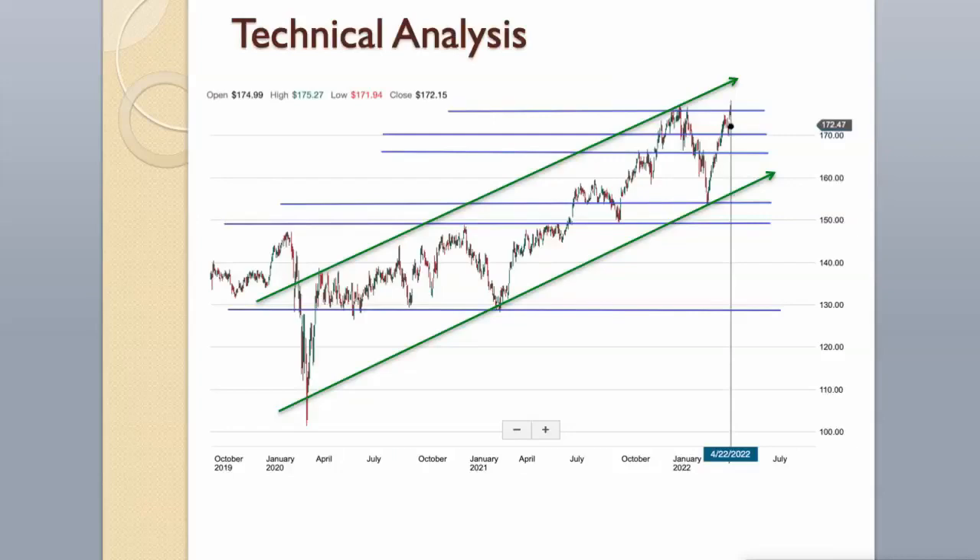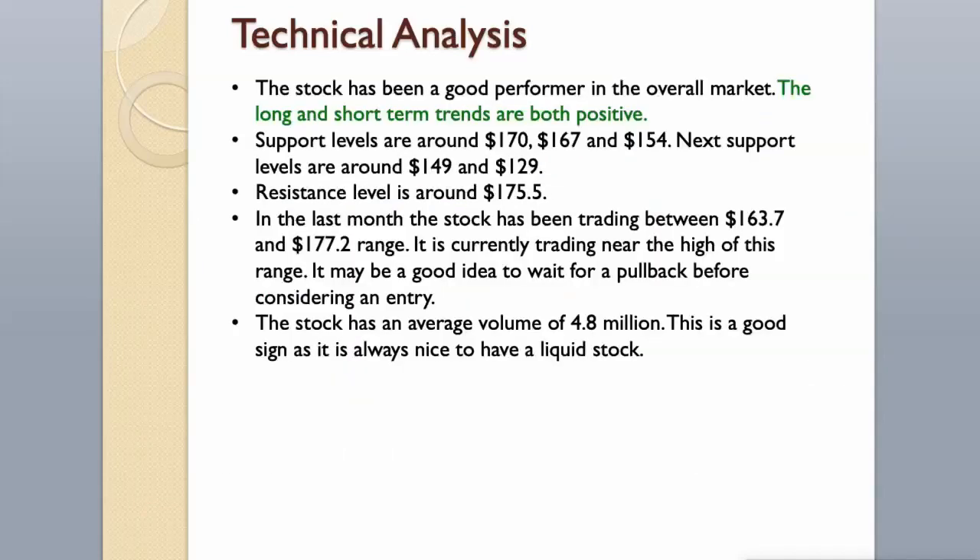Technical Analysis. The stock has been a good performer in the overall market. The long and short-term trends are both positive. Support levels are around $170, $167, and $154. Next support levels are around $149 and $129. Resistance level is around $175.50. In the last month the stock has been trading between $163.70 and $177.20. It is currently trading near the high of this range, so it may be a good idea to wait for a pullback before considering an entry. The stock has an average volume of 4.8 million, which is a good sign as it is always nice to have a liquid stock.